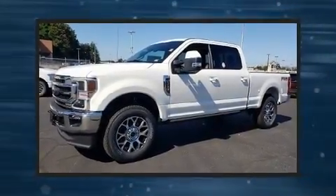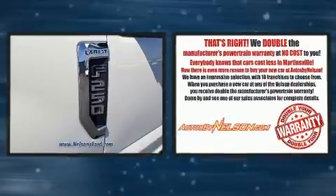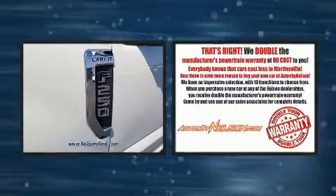Get excited about the 2020 Ford F-250. It features four-wheel drive capabilities, a durable automatic transmission, and a powerful eight-cylinder engine.